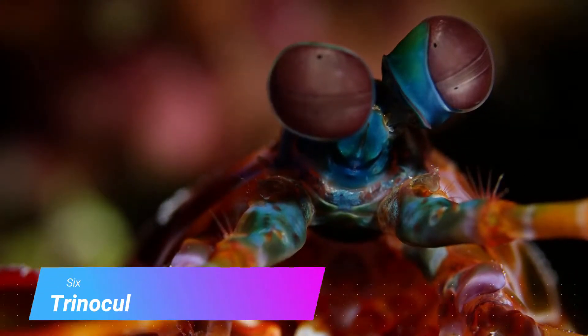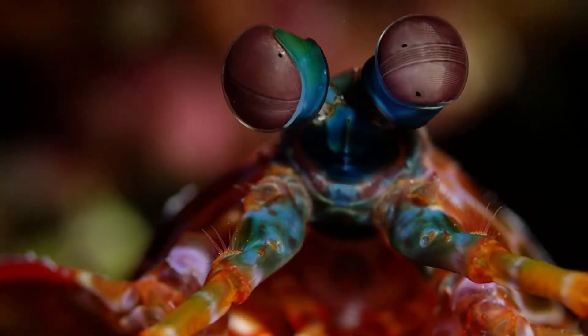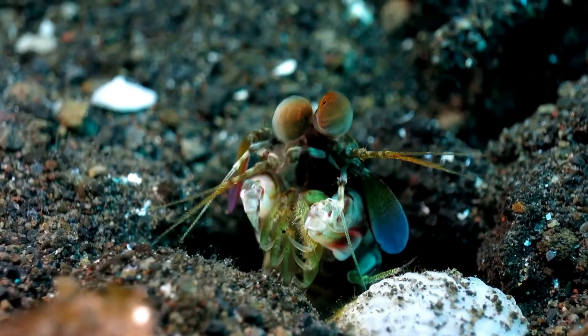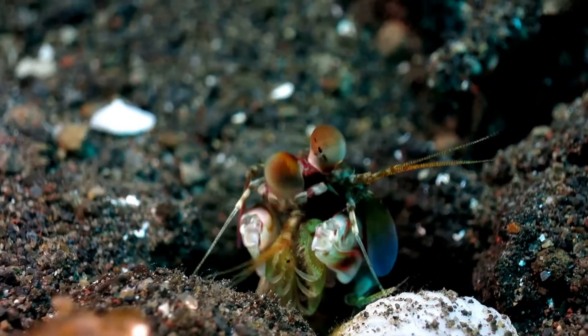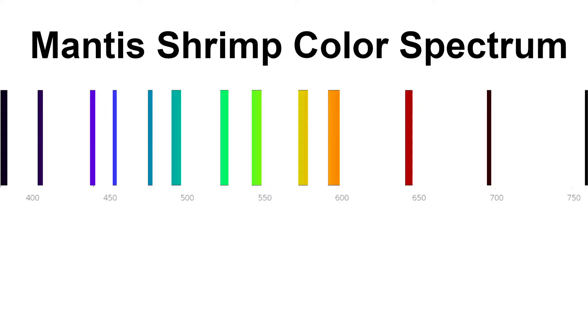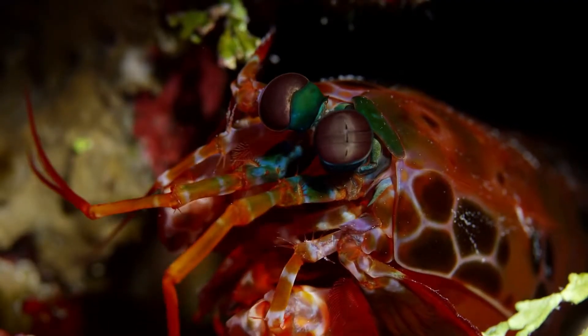Number 6: Amazing trinocular vision. Mantis shrimp's eyes are unique in the animal kingdom. Trinocular vision means that three points are used for depth perception calculations, and each eye can triangulate depth individually. The eyes are on stalks and move independently. Humans only have one point of reference on each eye to judge depth. Mantis shrimp also have 12 to 16 types of photoreceptors to detect different colors, whereas humans only have three, so the mantis shrimp's eye is capable of seeing the world in a unique way.